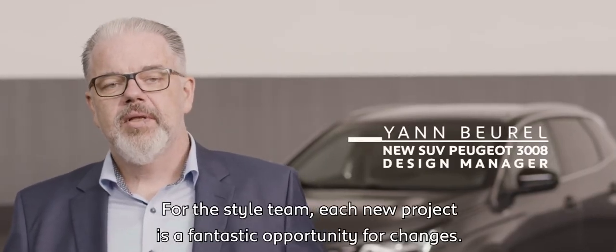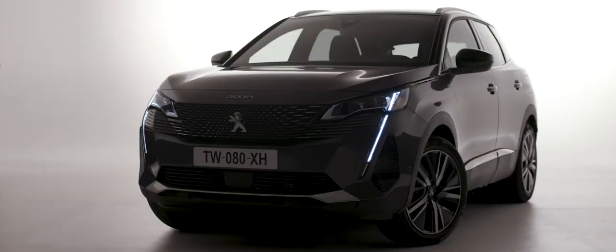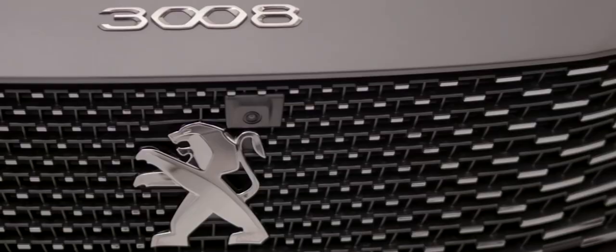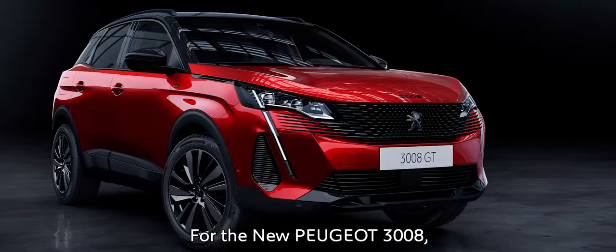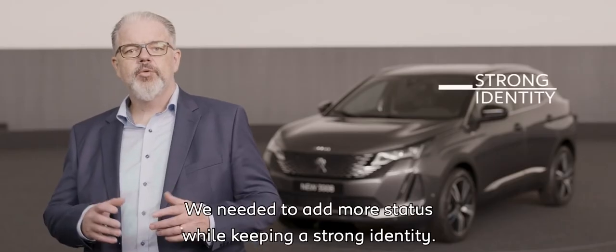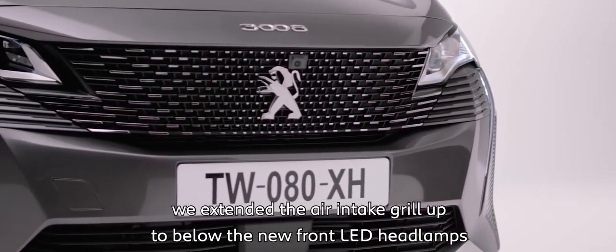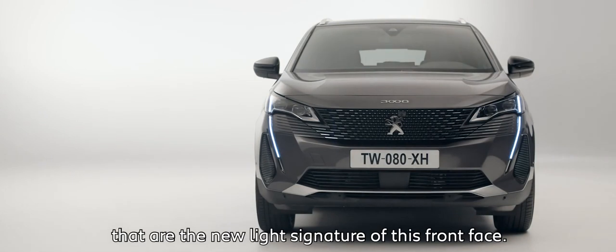Thank you, Jean-Philippe. For the Style Team, each new project is a fantastic opportunity for change. And we are convinced that to be a leader, to keep a blow in advance, does nothing better than offer a brighter design, surprise on their end. For the new Peugeot 3008, we managed a drastic transformation of the front face, with in mind to not betray the previous version. We needed to add more status while keeping a strong identity. We extended the air intake grille up to below the new front LED headlamps, and even further, in body color, to the slanted daytime running lights, that are the new light signature of this front face.